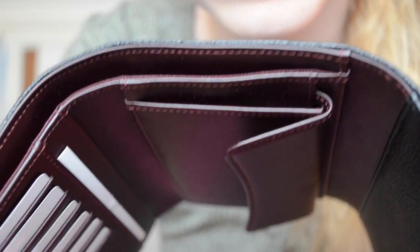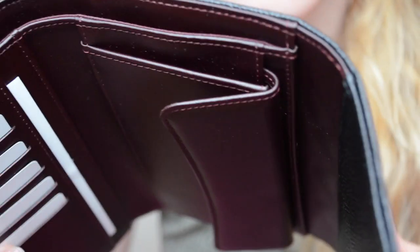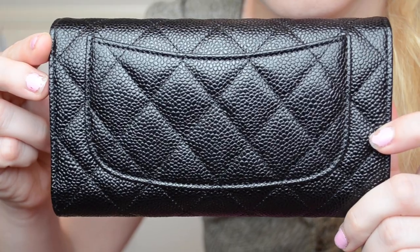On the top it also has a pocket for money and cash. Again, this wallet mirrors the Chanel classic flap bag with this pocket, similar to the one on the actual bag. This pocket also makes it easy to access cards you need quickly when you're out and about.